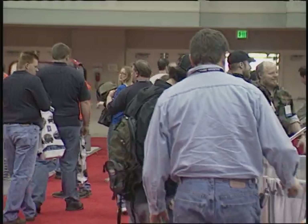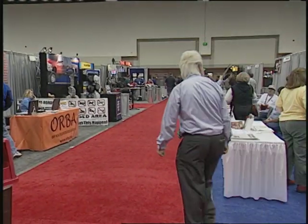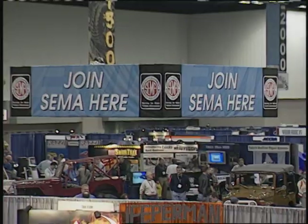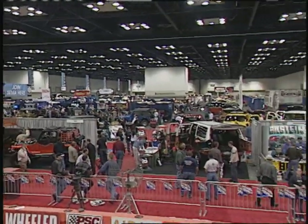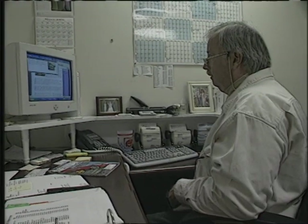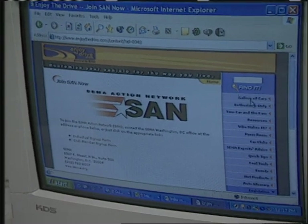Well, SEMA is a trade association. We're an organization that represents manufacturers, distributors, retailers, installers of all the great products that you see here around the show. We're an organization with over 6,000 member companies, and we try and present both the shows and association services — that's really what SEMA is all about. If someone joins SEMA, what advantages does that have? These are some of the services and benefits. For example, we have a very good government affairs program. We're involved in making sure that hobbyists are able to continue enjoying their cars and trucks by monitoring and checking in with legislators and regulators at both the state and federal level.